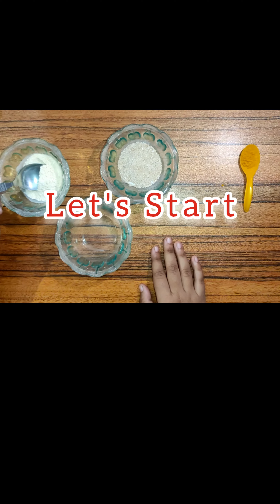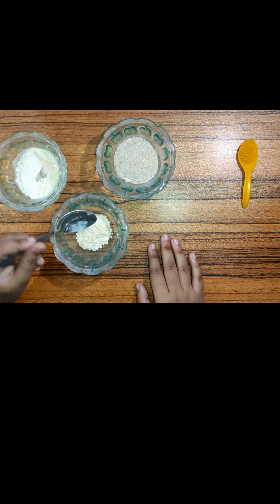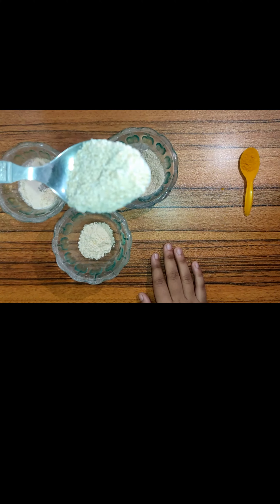Let's start with the ingredients. Take one spoon besan and one spoon choker. Choker is something which is left remaining when you sieve your wheat flour.